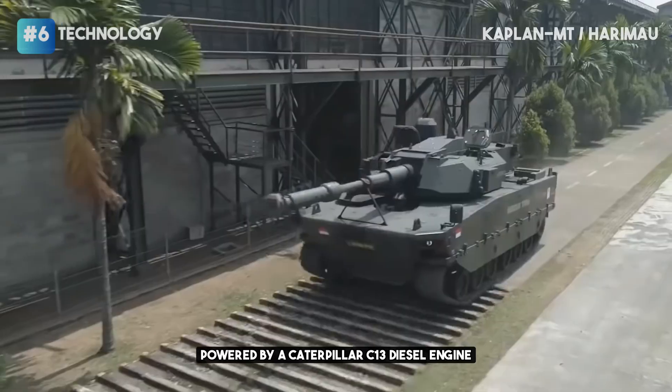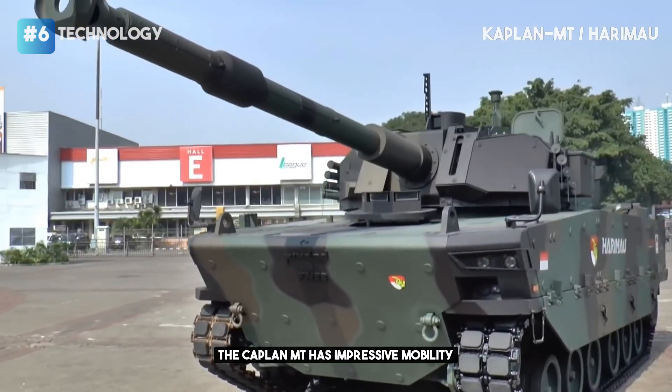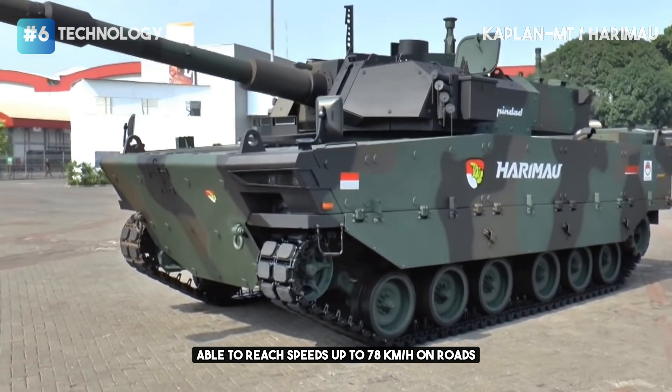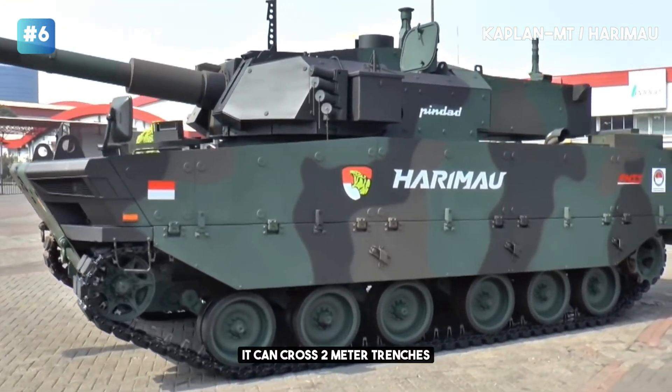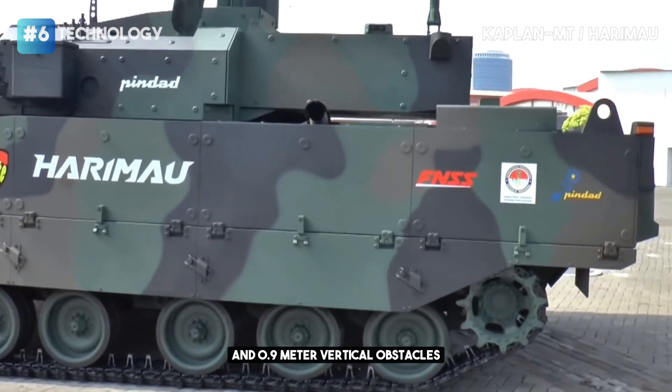Powered by a Caterpillar C-13 diesel engine generating 711 horsepower, the Kaplan MT has impressive mobility, able to reach speeds up to 78 km/h on roads. It can cross 2-meter trenches and 0.9-meter vertical obstacles.